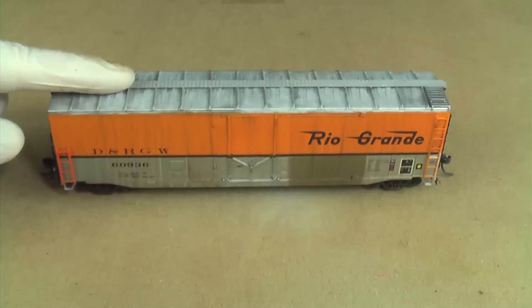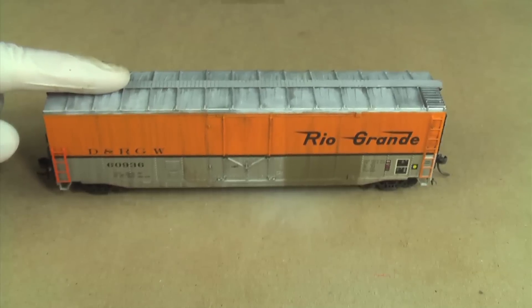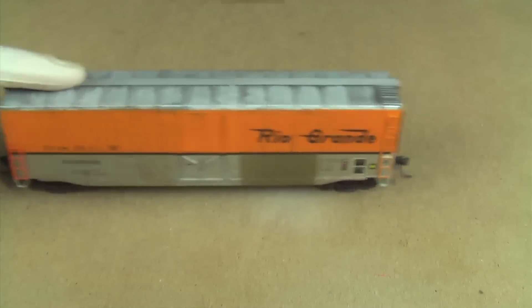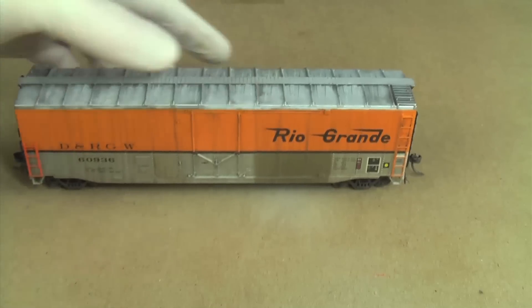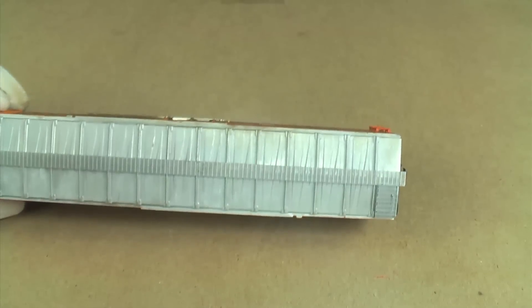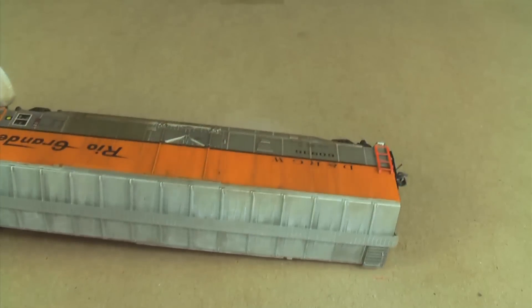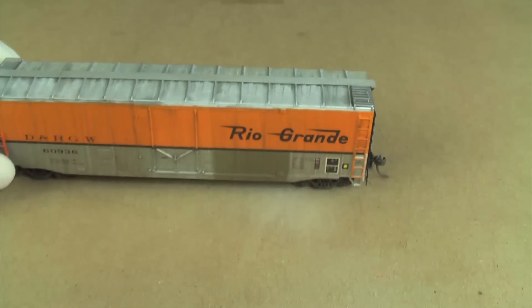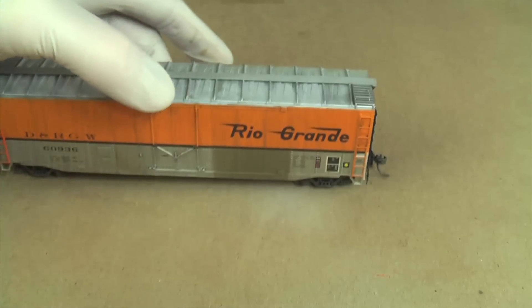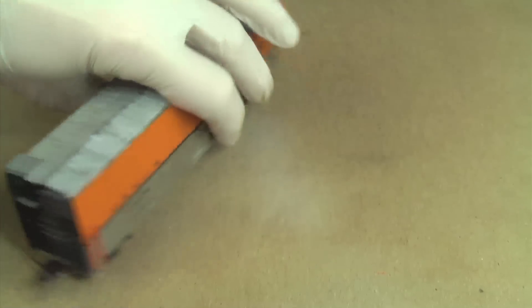I'm airbrushing some thinned-out Polyscale Earth onto the sides of the car — a light dusting. While I do this I'm rolling the car back and forth so I don't imprint the side frames onto the wheels. I'm putting more on the bottom too, since dust tends to stick to the lower parts of a car. Between the last step and this one, I also sprayed with Dull-Cote to protect the paint from subsequent steps. It's all about layers.